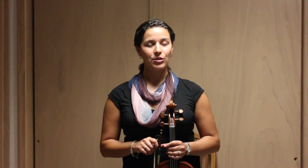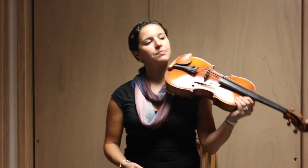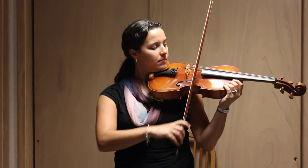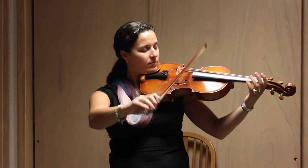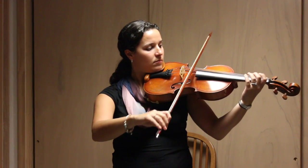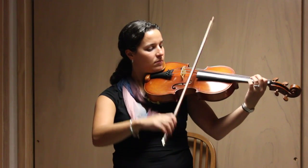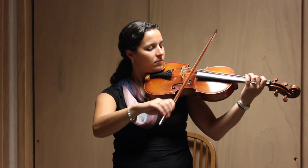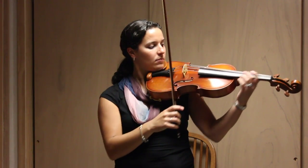The second instrument in the string family is called the viola. You'll see here that it looks a little bit bigger, and you'll also hear that it sounds a little bit lower. Let's see if you can hear the difference. And that's what the viola sounds like.